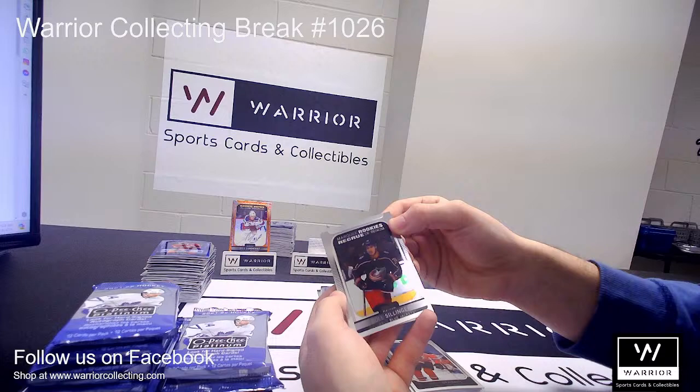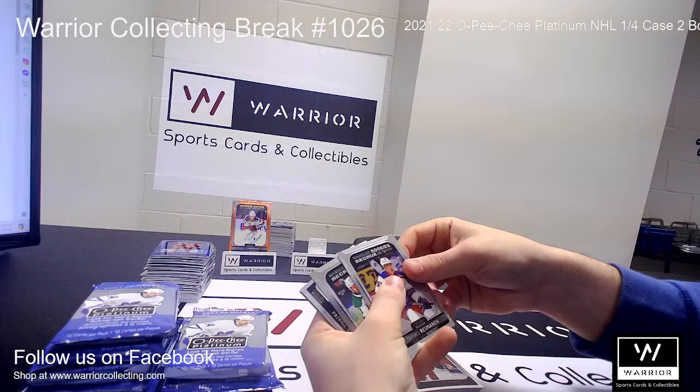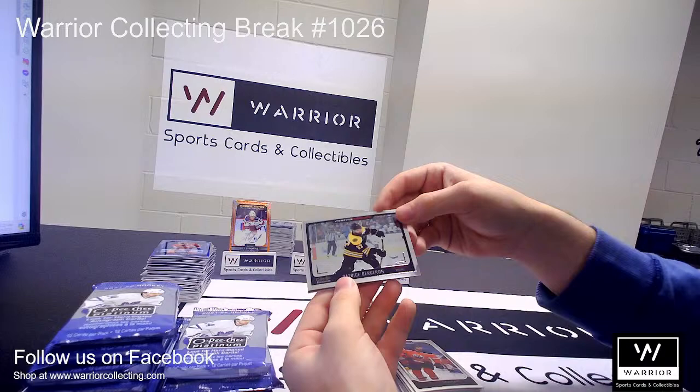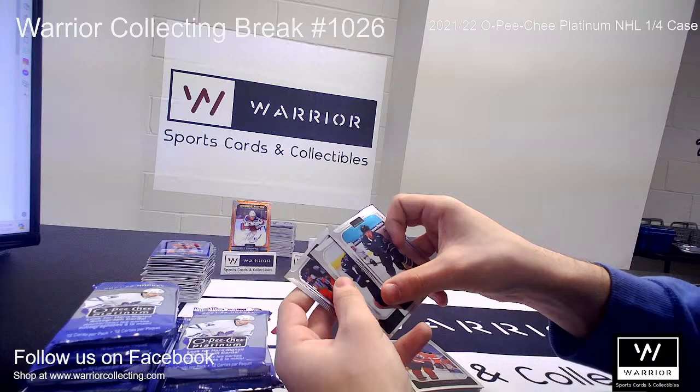We got a Marquee Rookie of Cole Sillinger for the Columbus Blue Jackets. And another Marquee Rookie for the Rangers of Tarmo Rynanen. And another Marquee Rookie for the Stars of Riley Damiani. And a Photo Driven of Patrice Bergeron for the Bruins. Followed by base.